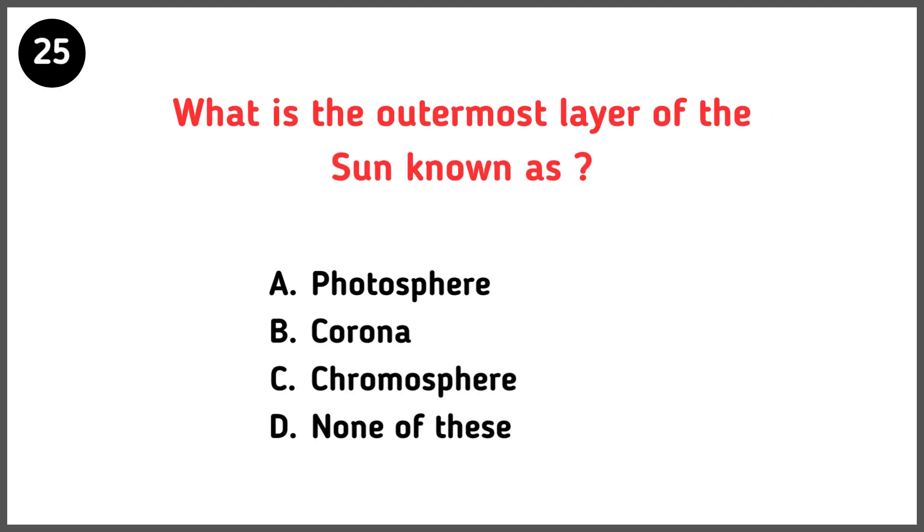What is the outermost layer of the sun known as? Correct answer is option B — Corona.